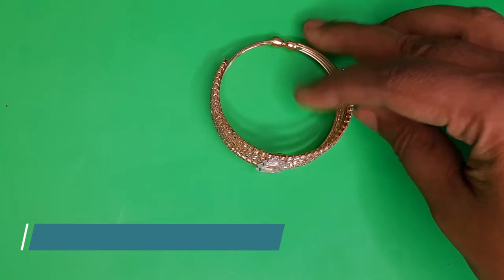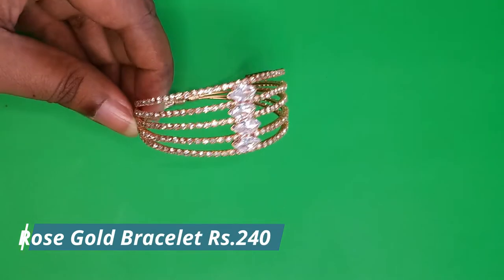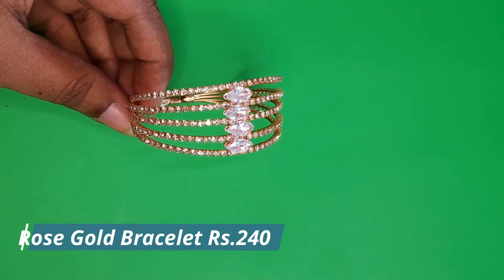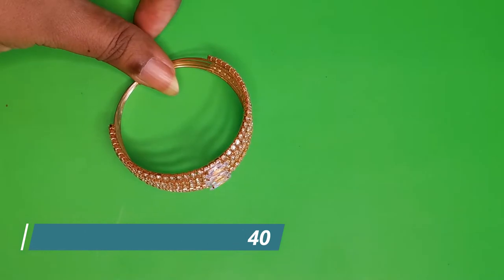The next piece is a rose gold cuff. It's beautiful with large stones in the center and smaller stones around the bracelet, and it is priced at 240 rupees only.